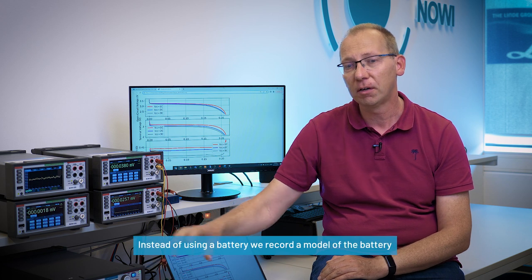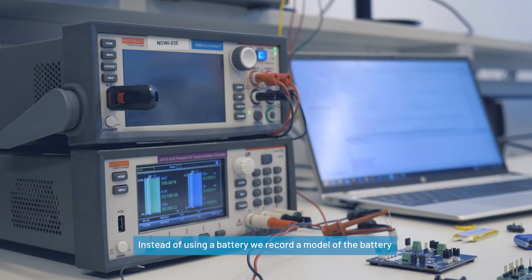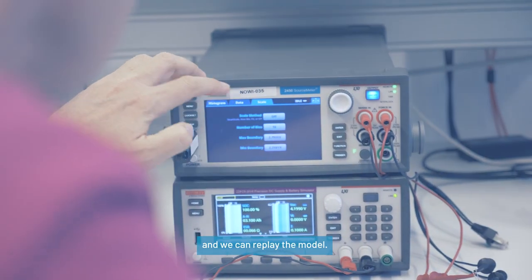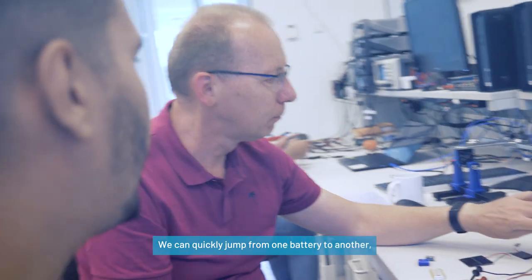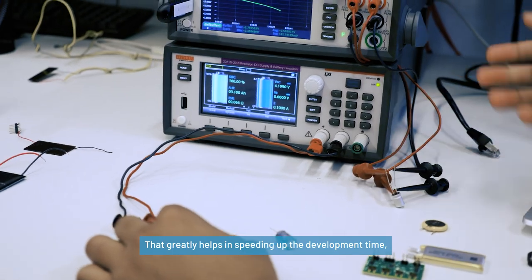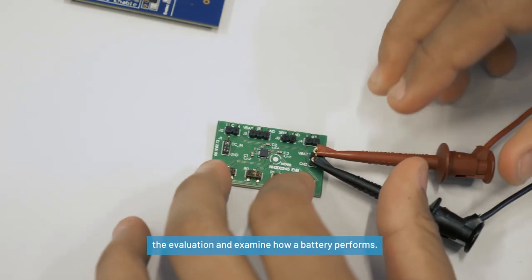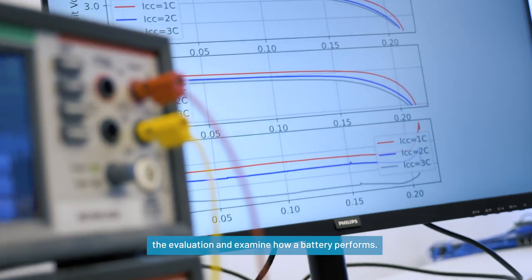That's where Keatley contributes greatly. So instead of using a battery, we record a model of the battery, and subsequently we can replay the model. So we can quickly jump from one battery to another, or from an empty battery to a full battery. And that greatly helps in speeding up the development time, the evaluation, to examine how a battery performs.